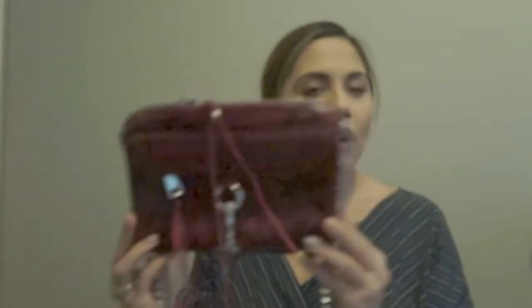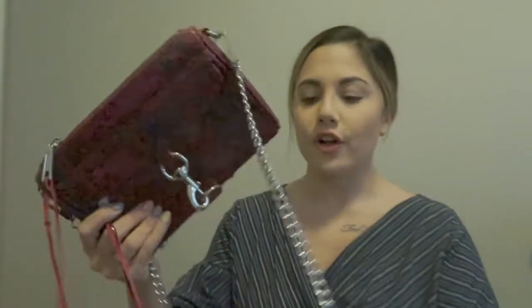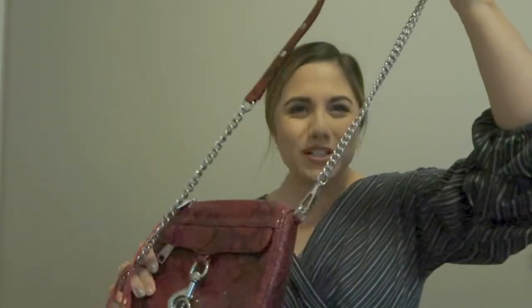Then I found the exact same Rebecca Minkoff bag but in a different print from Winners, and it was cheaper than the one I paid full price for, so I had to get it. It's snakeskin — beautiful. But again it's long so I don't wear it as much as I should.